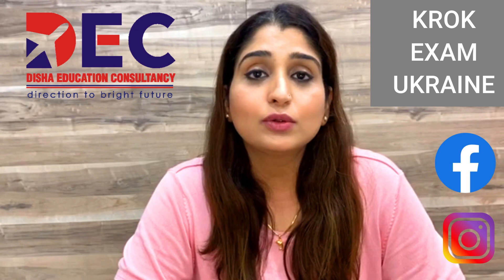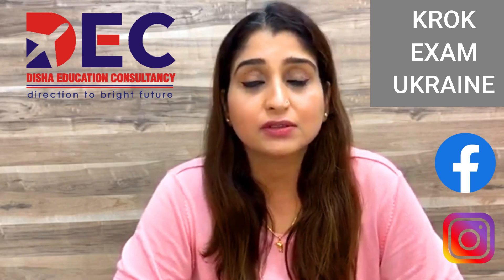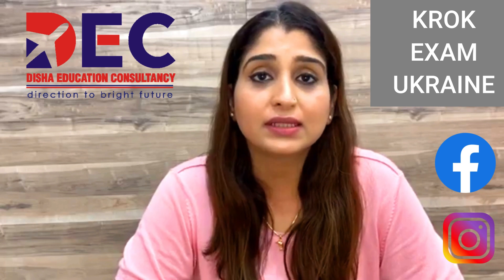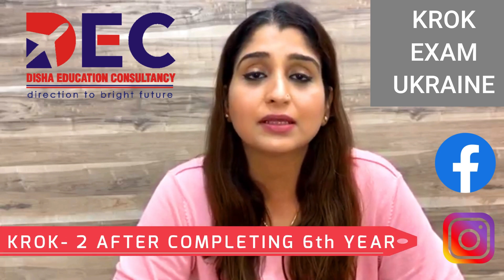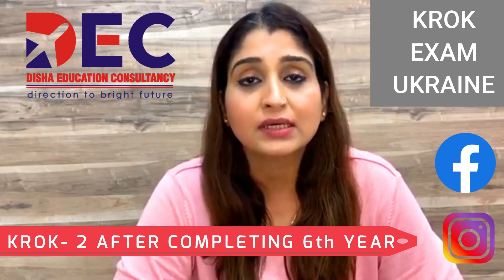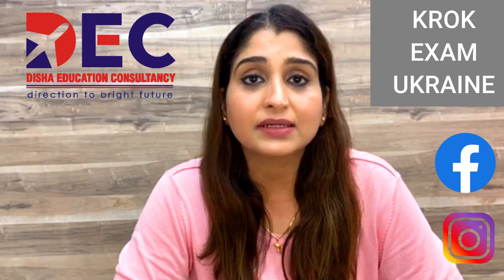CROC 2 is conducted after finishing six years of your education — the total duration of the course is six years. After you complete your entire education, you have to do CROC 2. It tests your knowledge of the more professional and specialized subjects studied in the last three years, beyond the basic biomedical sciences covered in CROC 1.